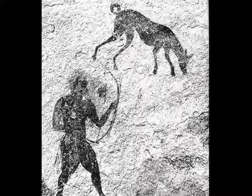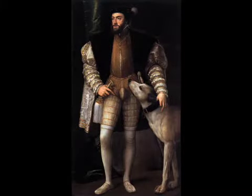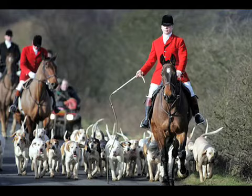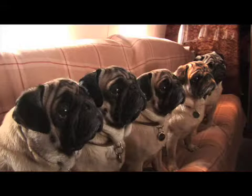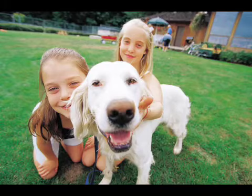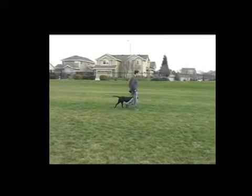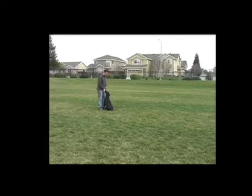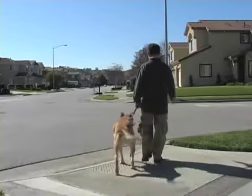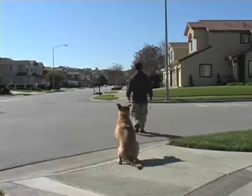Canines have been living and working with mankind for over 15,000 years. Historically, dogs have helped us hunt, travel, and herd. Over time, they have been domesticated as a member of the family. My goal is to assist you in turning your pet into an enjoyable companion. This video will demonstrate five basic obedience commands necessary to create a strong foundation for good behavior and a well-mannered, obedient dog.